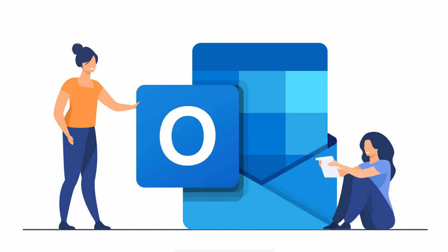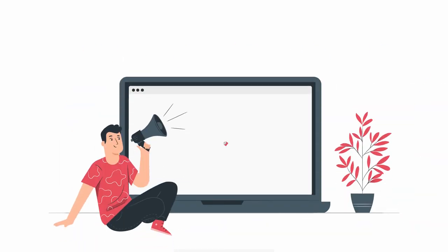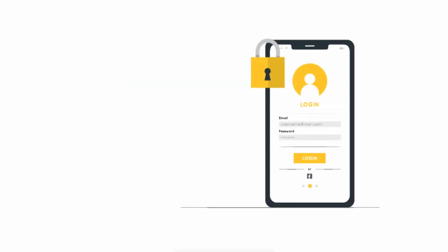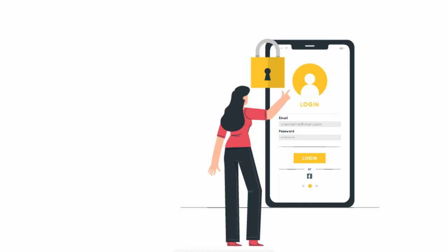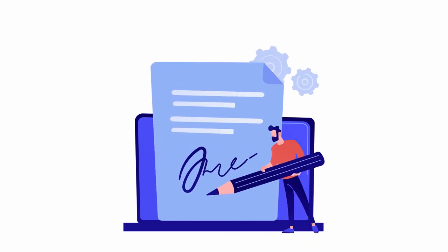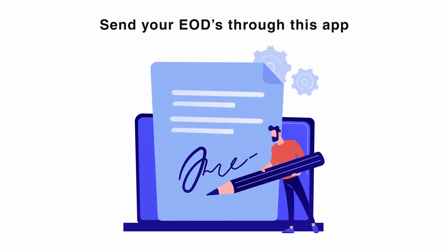This logo you might be familiar with — it's your Outlook email. We will be setting you up a work email, and this has to stay confidential and on a device that always has a passcode that only you have access to, in order to avoid any HIPAA violations. You'll be setting up an EOD in your signature field on the day of your training and sending your EODs through this app.